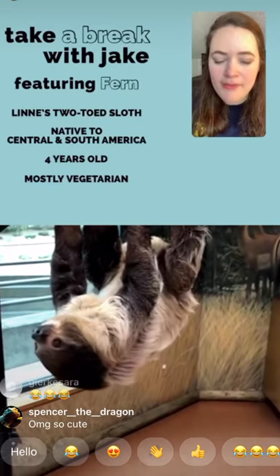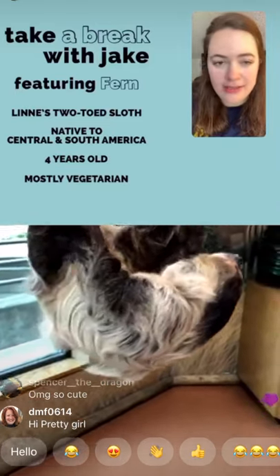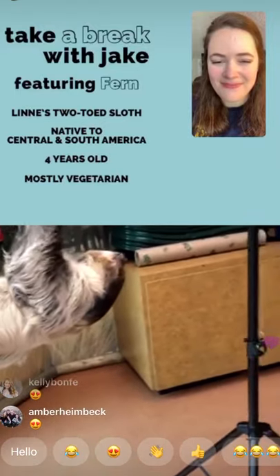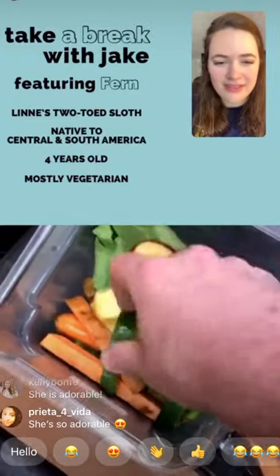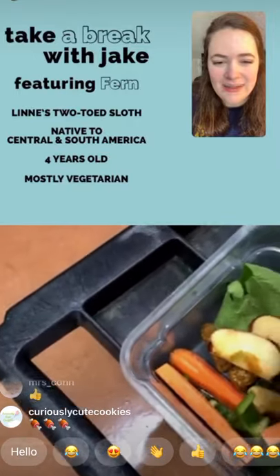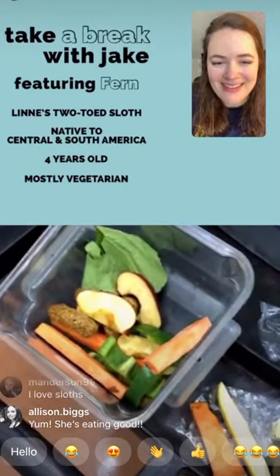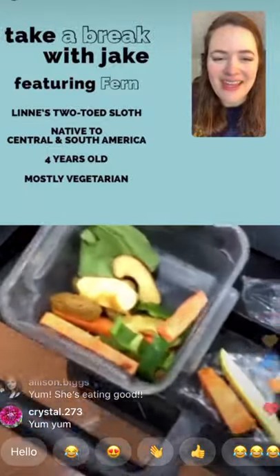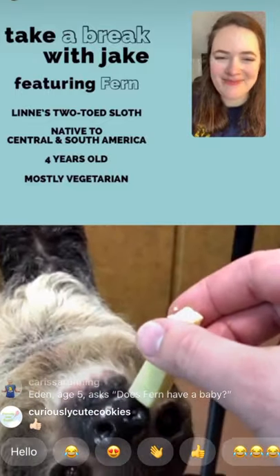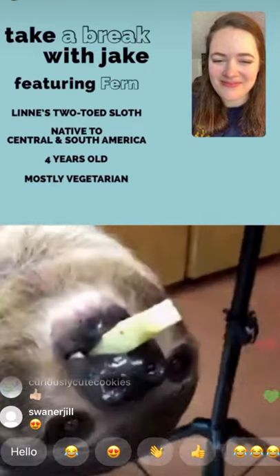A viewer was wondering if Fern likes to eat cucumbers. She doesn't really love cucumbers. A little while ago I gave her some squash — she likes squash. We also have green pepper, apple, and sweet potato, though she's not really fond of that unless it's cooked. There are also some biscuits with more protein, and today is hard-boiled egg day, which is her favorite. She gets lots of leafy greens too. She's looking over here like, 'Why are you talking about my food and not putting it in my mouth?'